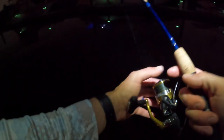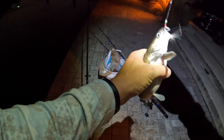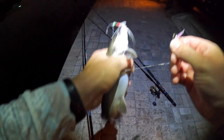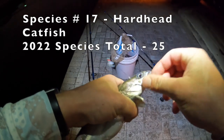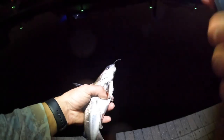Cast it out towards that light. Holy smokes, we hooked into something right here — I don't know what this is, but it's got some size to it. Catfish! Heck yeah, I wasn't expecting that. He got me with his barbel — and I just hooked myself. I'm going to have to look this guy up. I'm pretty sure it's like a gafftopsail catfish. New species to add to the list.